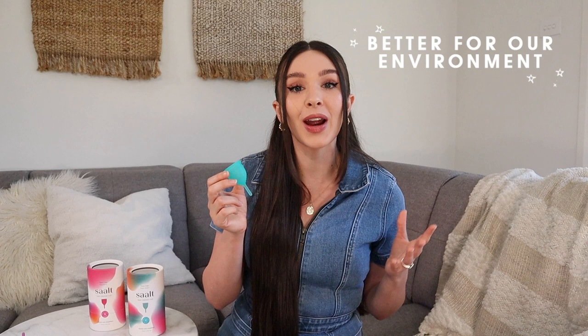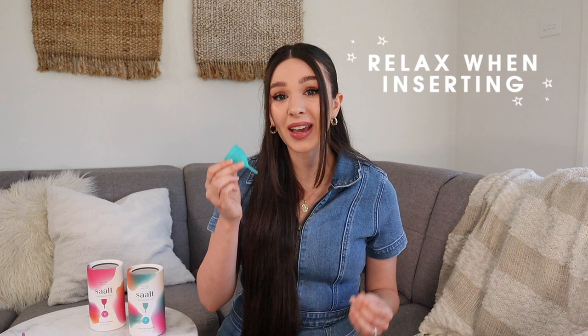Let me give you some of my favorite cup tips that made using a cup so easy for me. First of all, when you go to put it in, the biggest thing to do is to relax. If we're tense this can actually make it harder to insert. So take a big deep breath in and smile — think about something that makes you happy and this will tell your body that it can relax.